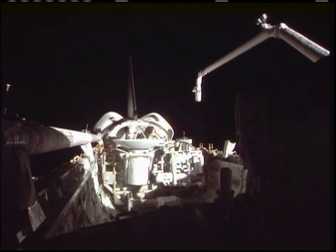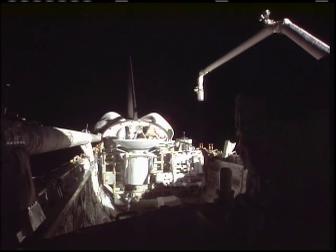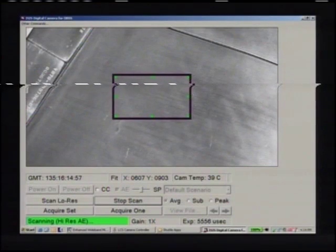I'll show you a brief video clip of the rendezvous burn we did earlier today. Shortly after crew wake-up, we fired up the right orbital maneuvering system — you can see video the crew took out the back window. We fired the engine for just a handful of seconds to raise the altitude of Atlantis, then maneuvered the shuttle's arm across the payload bay to grapple the orbiter boom sensor system to begin the heat shield inspection.